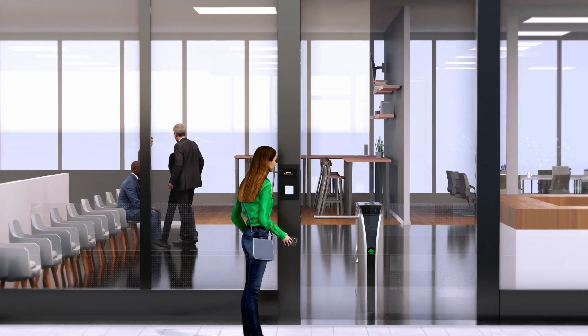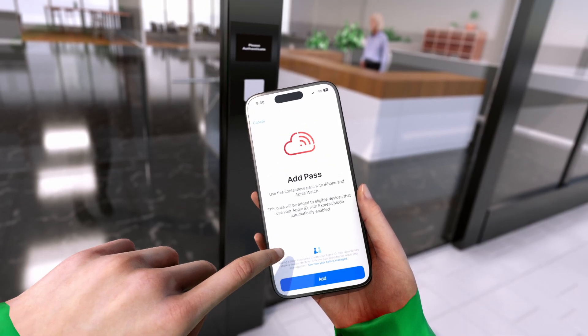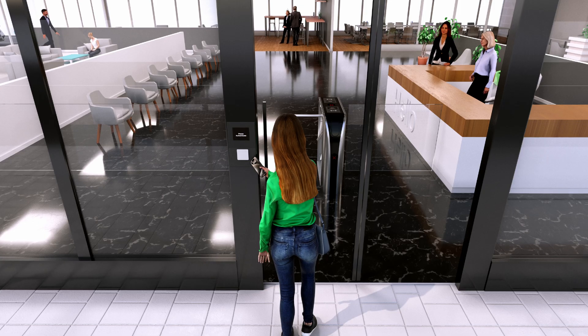Activation is simple. Simply open the Elatech Access app on the smartphone or smartwatch, find the mobile credential, and tap Add to Wallet. Now you're ready to go.